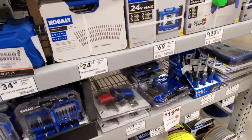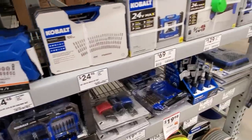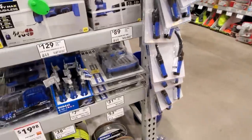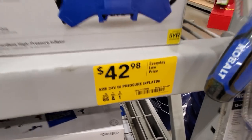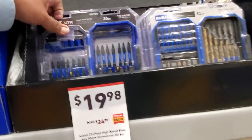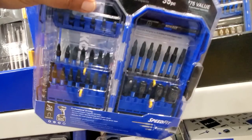Then $24.98 for a 100-piece bit kit — same as the other one with the clear case. They've got a light for $69, oscillating tool two-pack for $129, and an inflator for $42.98. I think they're still running the buy one get one free — look for it on the end cap. The Kobalt XTR kit for $19.98 comes with socket adapters, nut drivers, two-inch bits, and one-inch bits.